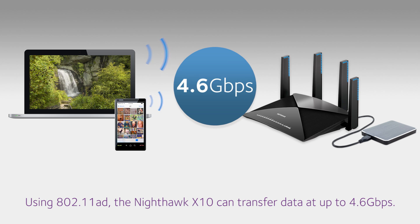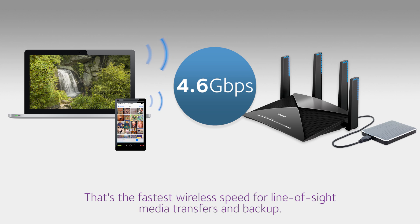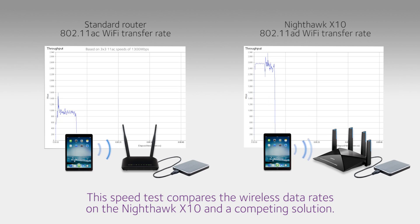Using 802.11ad, the Nighthawk X10 can transfer data at up to 4.6 gigabits per second — that's the fastest wireless speed for line-of-sight media transfers and backup.